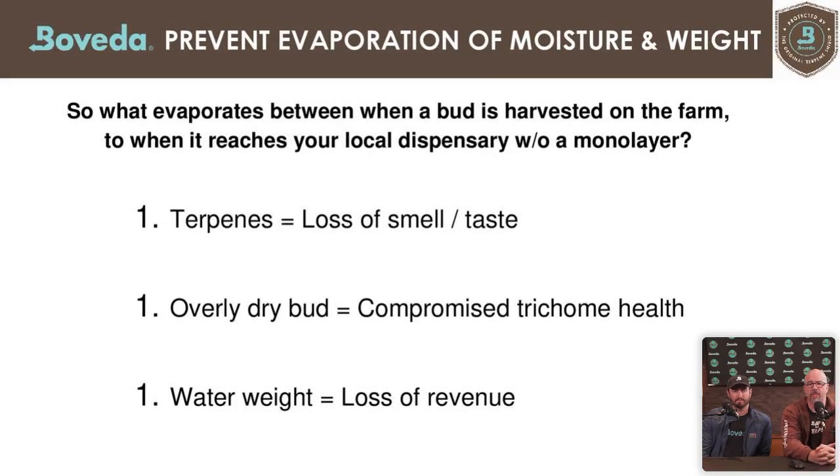What evaporates from harvest until the product reaches your local dispensary — without the monolayer — includes terpenes (loss of smell and taste), overly dry bud (compromised trichome health), and water weight. We sell by weight, and water is weight. If you lose water to evaporation, that's a direct loss of revenue.